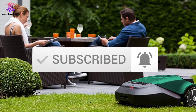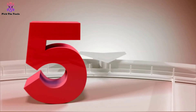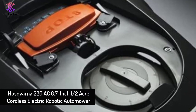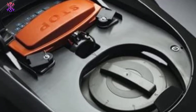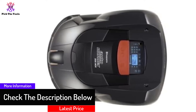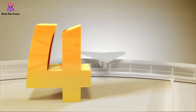Starting at number five, we have the Husqvarna 220 AC 8.7-inch one-and-a-half acre cordless electric robotic automower. We're starting this list with a robot lawnmower from Husqvarna. While it isn't the best offering from the company, it can perform a lot better than other similar devices. This robot lawnmower can cover about half an acre of lawn, ensuring that you get a lawn you'll be happy to see.